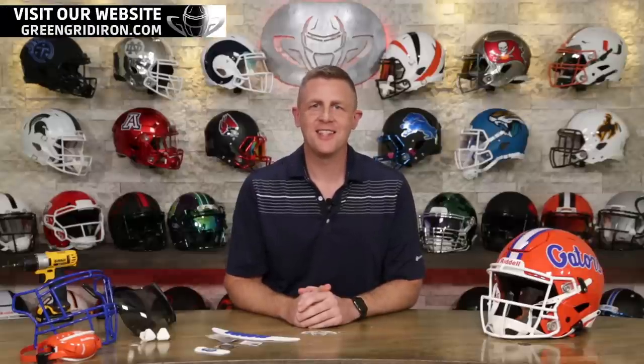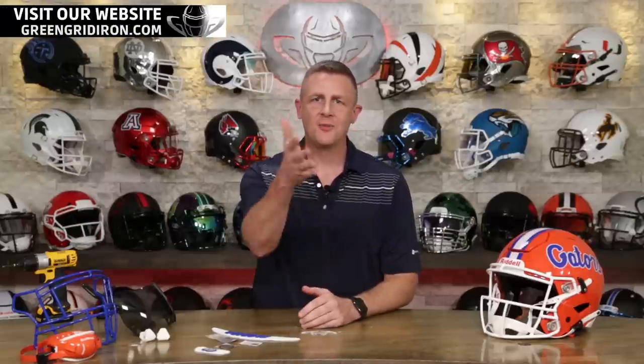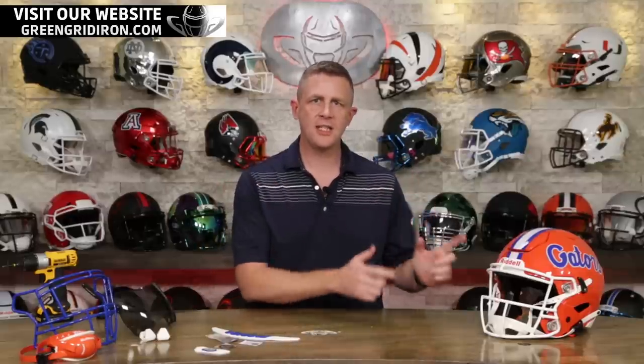Welcome back. I'm Jay. We've got Steve behind the camera. This is the Heads Up Show. If it's your first time here, welcome. We're going to get right into this one today. We're doing a giveaway of this Florida Gators Riddell Speedflex helmet.